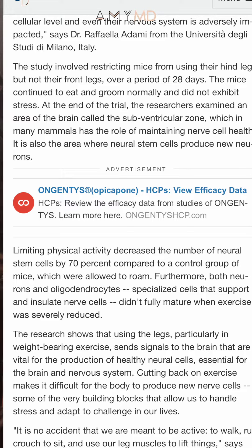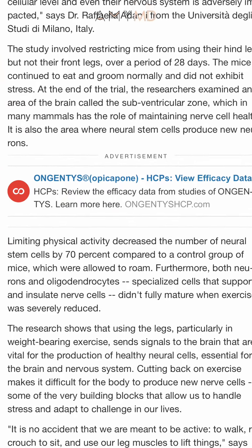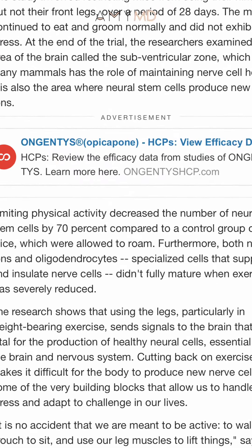In fact, a study found that there were 70% less neural stem cells in people who could not use their legs. We can see that this is also true in longevity. So if you really want to increase that strength, do it with squats and lunges.